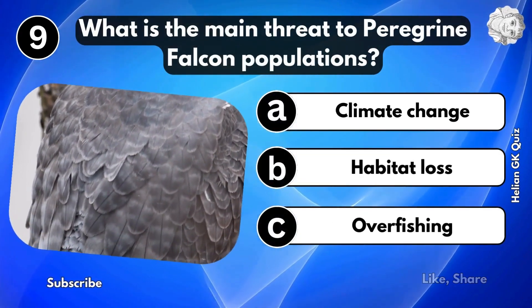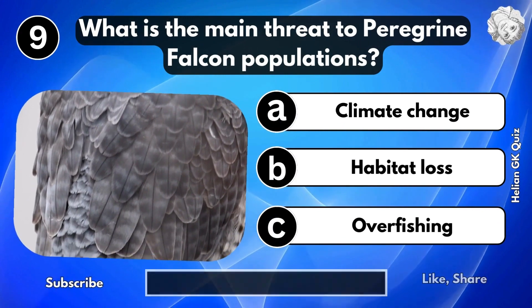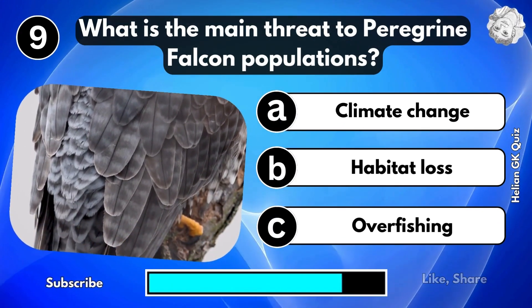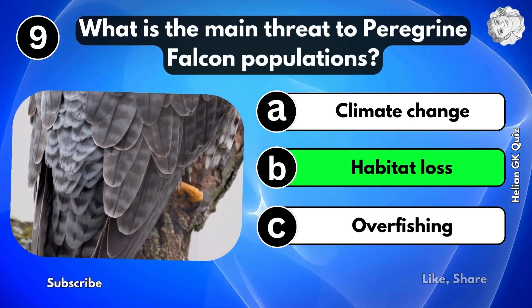What is the main threat to the peregrine falcon population? Habitat loss.